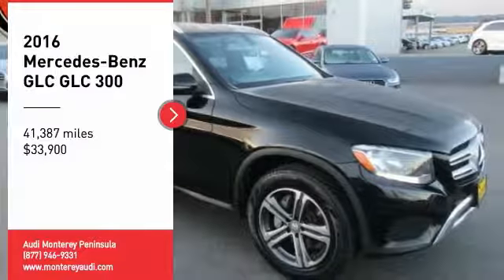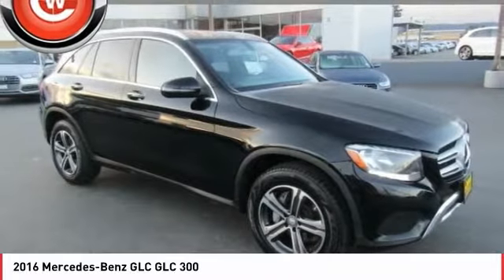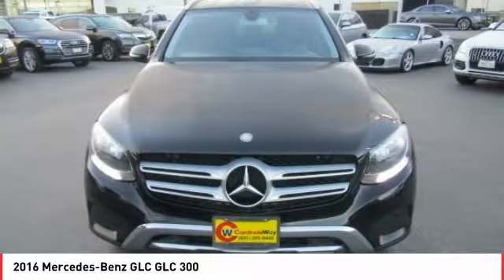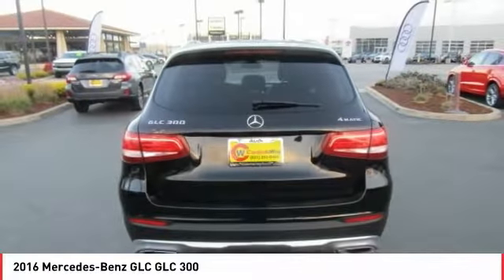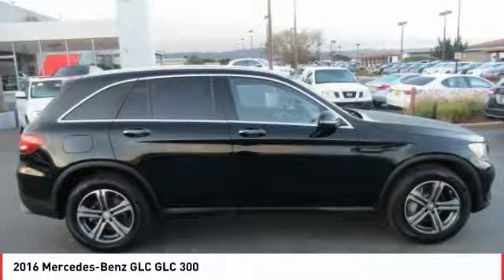Make a great choice today with the 2016 GLC. The Mercedes-Benz GLC sets the bar for the luxury SUV — a mid-size SUV that's all lean muscle and has a roomy new cabin full of style and substance, and is priced below $35,000.